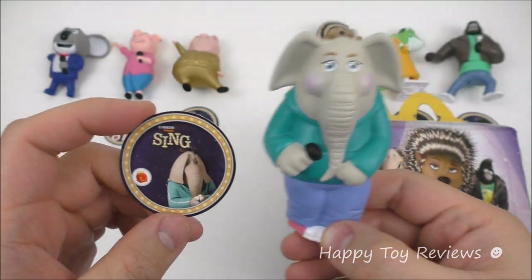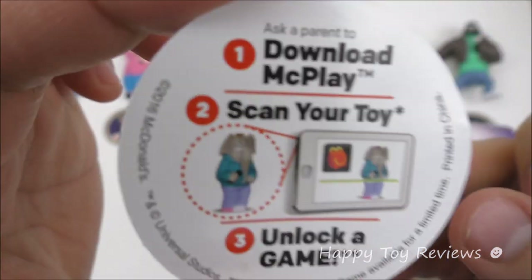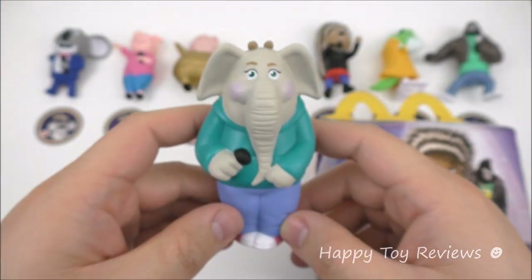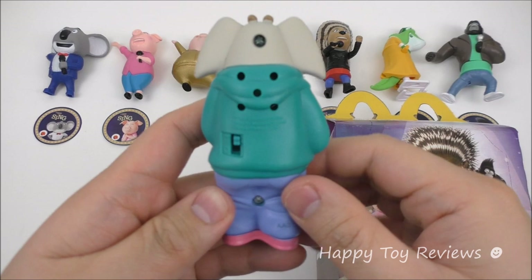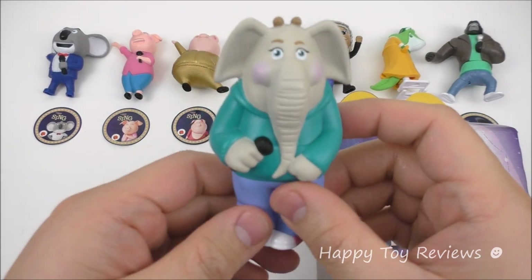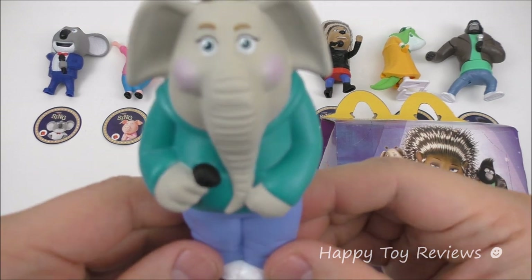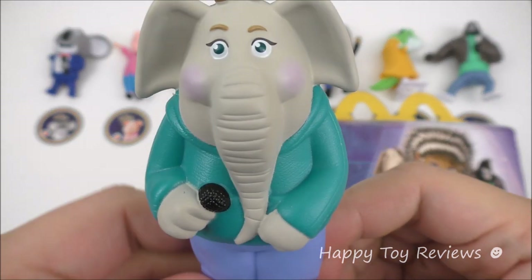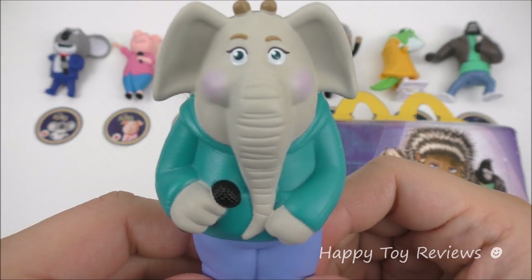Next to Rosita we have Mina and she's toy number four. Mina is a teenage Indian elephant and she's got severe stage fright — but she's got a beautiful and exquisite voice. Ready Mina?